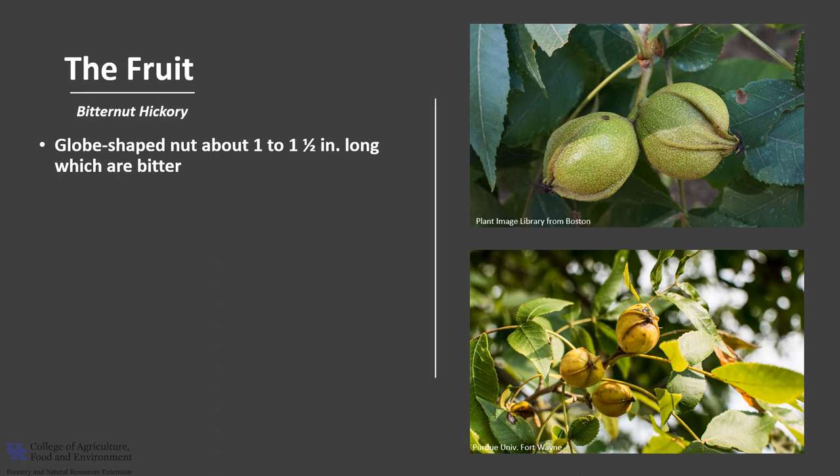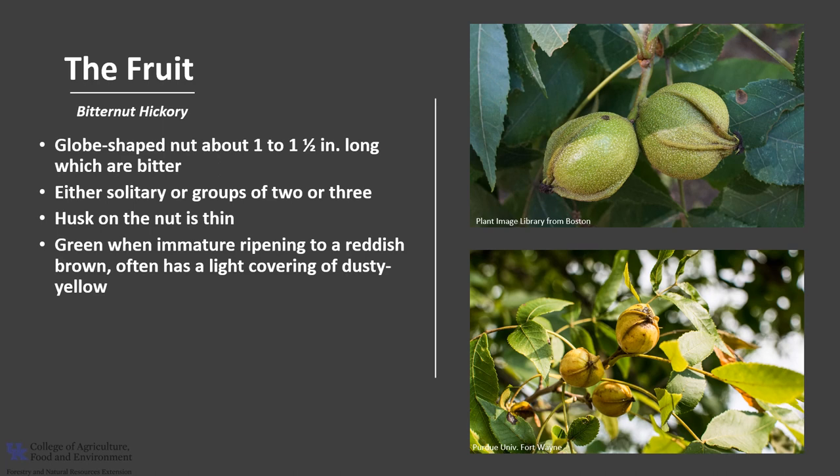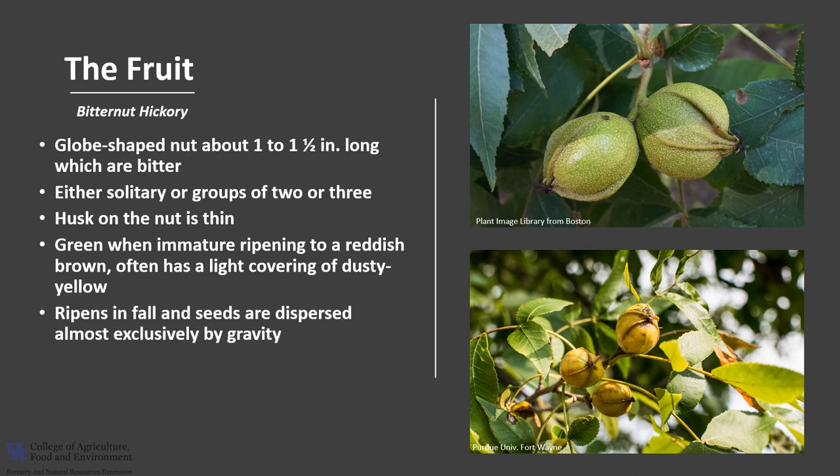The fruit is a globe shaped nut that's about one to one and a half inches long and is known for its bitter astringent taste. The fruits are either solitary or in groups of twos or threes. The husk on the nut is thin and partially splits from the tip to halfway up the nut. They are green when immature, ripening to a reddish brown, and often have a light covering of a dusty yellow. Fruit ripens in fall during one growing season and seeds are dispersed almost exclusively by gravity since it's not a wildlife favorite due to its bitterness.